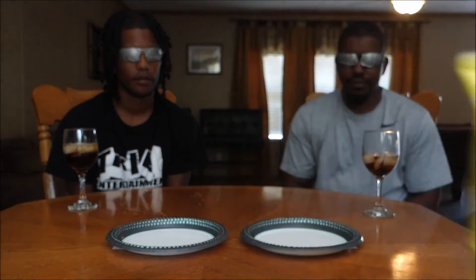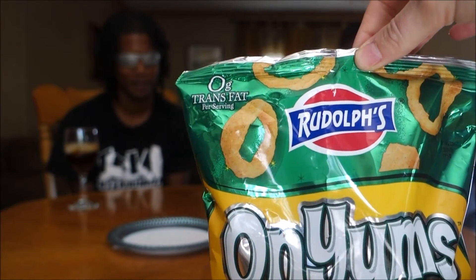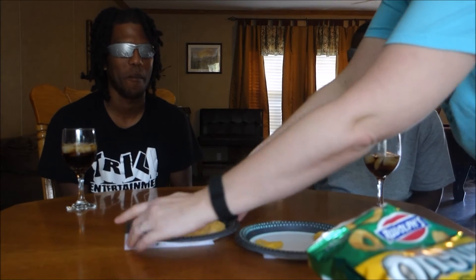Next up is the battle of name brand Funyuns versus the Dollar Tree version. This is made by Rudolph's — Rudolph's onions versus Funyuns. Here's the first plate right in the center of y'all, so reach and grab one. You can try more than one to get the taste. 'I definitely know what this is.' What do y'all think these are? 'Straight up Funyuns.' You think that's real Funyuns?